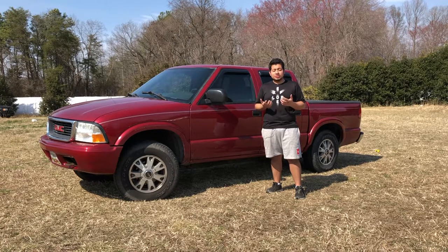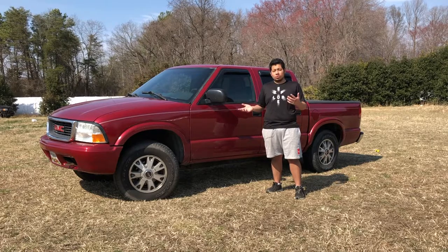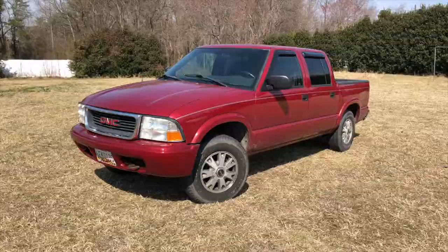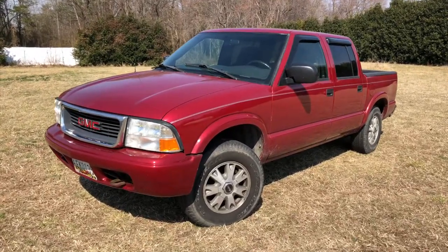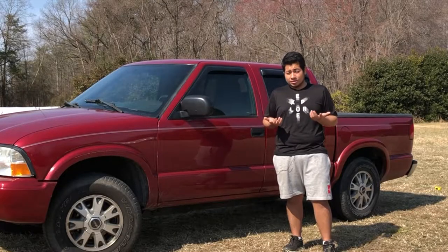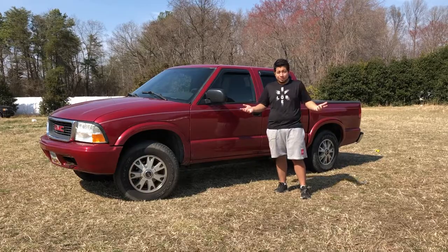Here I have a 2004 GMC Sonoma SLS and today I will be reviewing and telling you about all the quirks and features that this little tiny thing has. When I bought it, it had 146,000 miles and right now it has 155,000 miles and counting. I just want to do a review on this little thing before it keeps getting worse and worse.